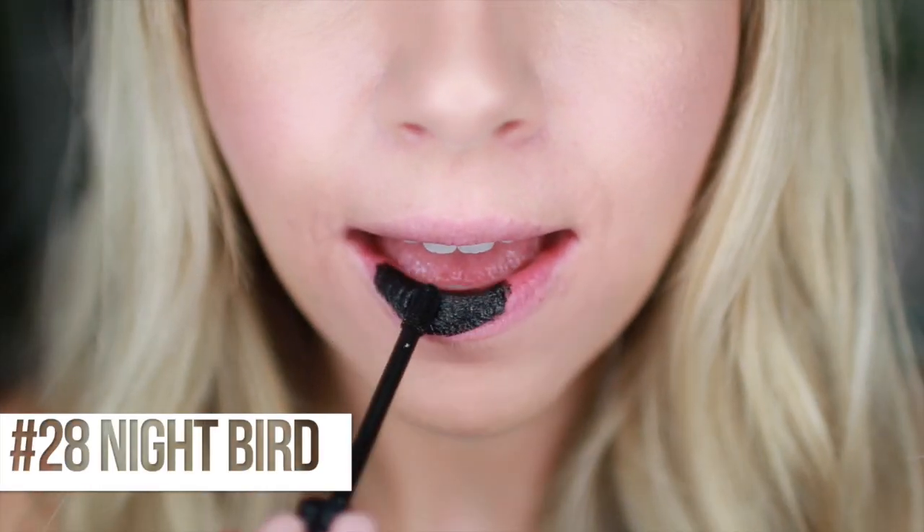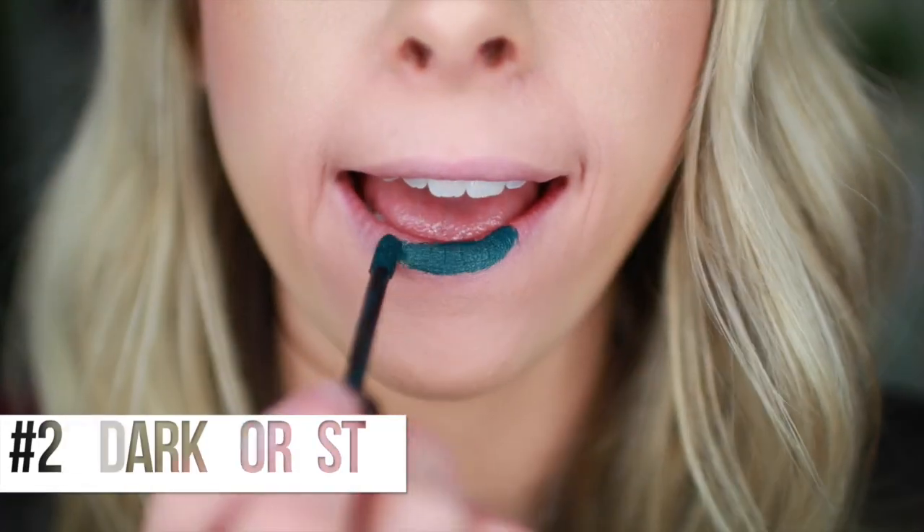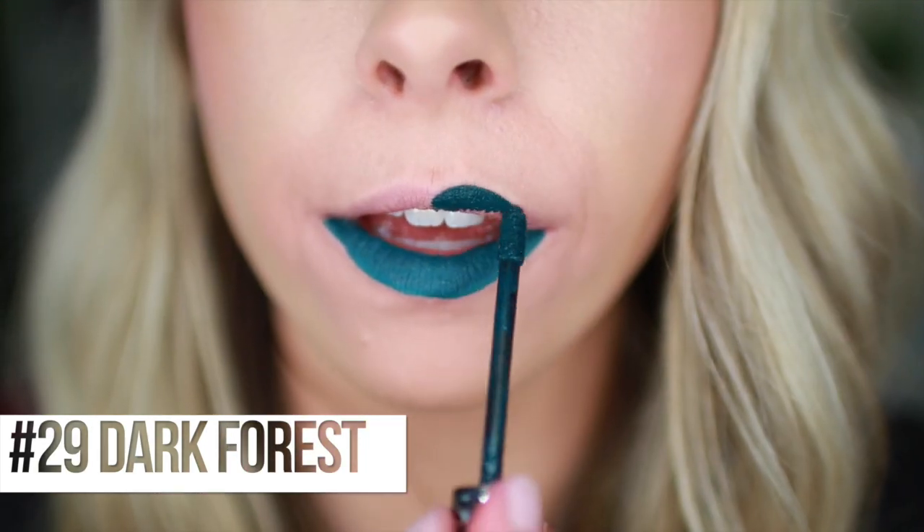Next we have number 28, Nightbird. I believe it's the darkest shade in the palette - it might be a black, which is exciting. Black lipstick is really hard sometimes to get the inner part of your lip covered, but with these cream lip stains they do a good job of adhering everywhere. It almost has a slight undertone of teal. Next, number 29, Dark Forest - a dark, foresty, teal-y color, and it's so pretty, so beautiful.